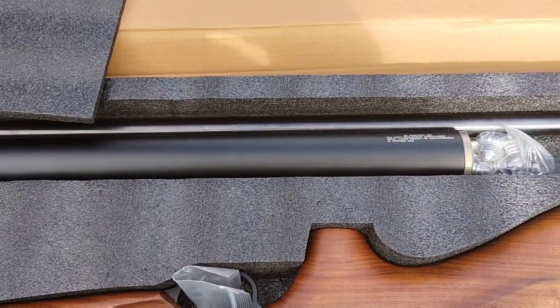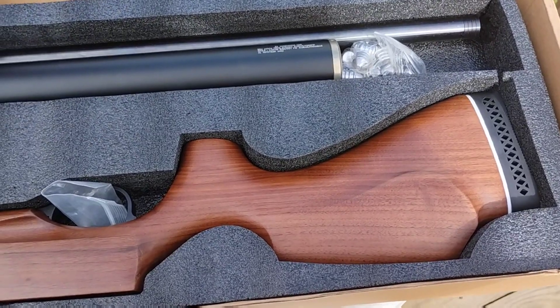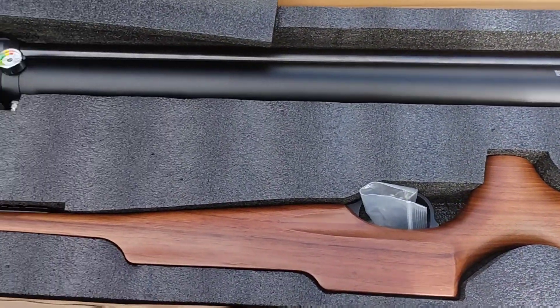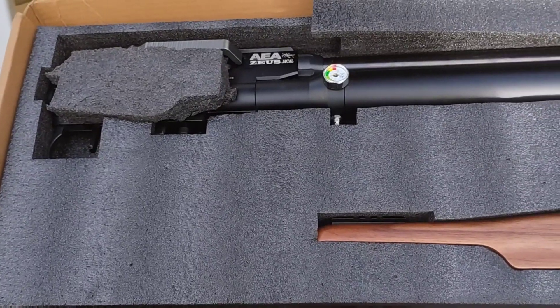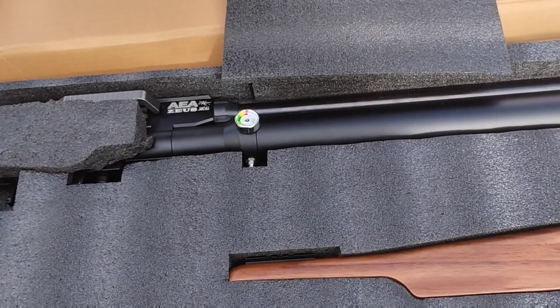If you need any air rifle — big bore air rifles — contact Chad Simon. That's his specialty at Lethal Air. Just give him a call and he can help you out with anything you need. So this is a must-see for any air gunner. Please like and subscribe.